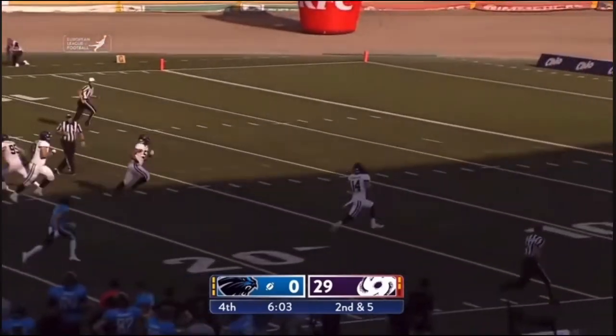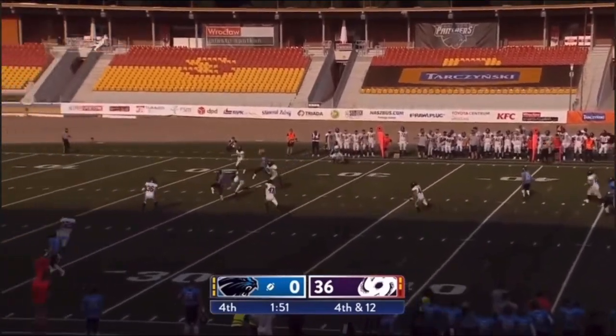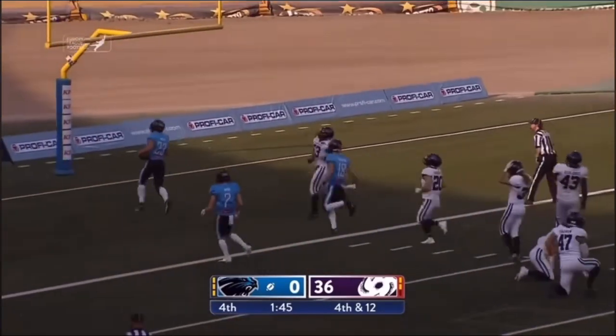Is that another one for Poznanski? Are you kidding me? It's in this contest between the Frankfurt Galaxy and the Panthers.